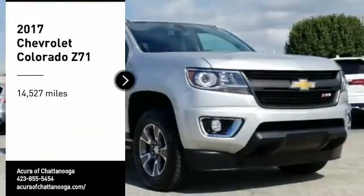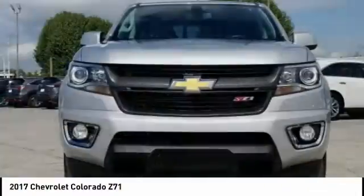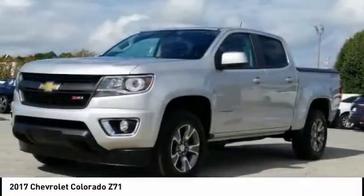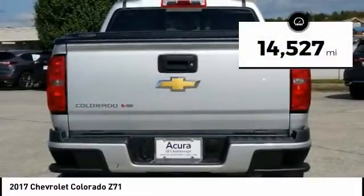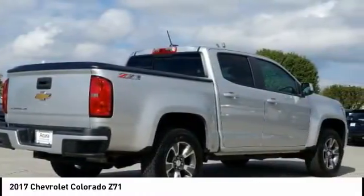Stop by and take a look at the 2017 Colorado. Great hauling capability, powerful, rugged, and a great Chevy price. Colorado is it. This vehicle has less than 15,000 miles. This beauty is sure to make you the talk of the neighborhood. So call or drop in for a test drive today.